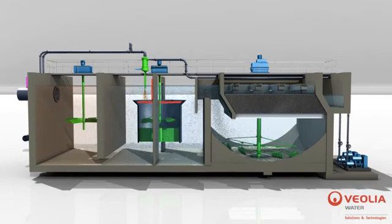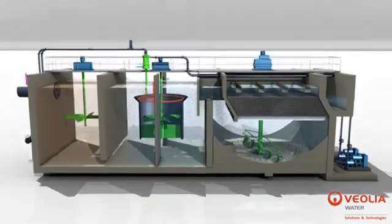In addition to ballasting the flocs, the microsand buffers the effect of sudden raw water flow or load variations, making Actiflow Turbo a very stable process. This short overall hydraulic retention time, on the order of a few minutes, makes it easy to quickly optimize the treatment.